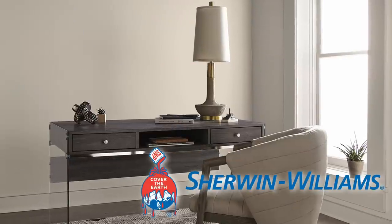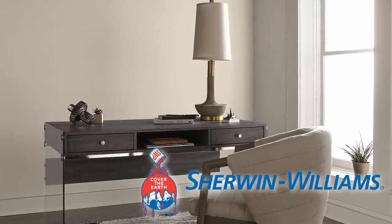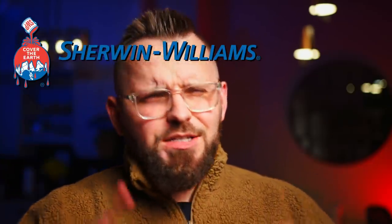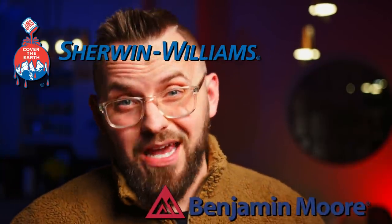If you want to learn about a reliable, warm, neutral paint color by Sherwin-Williams, then you came to the right place. SW9109 is the color code, and it's time to crack it. I'm James, and today's episode is all about Natural Linen, which is a color by Sherwin-Williams — not to be mistaken by the Benjamin Moore one of the same name.